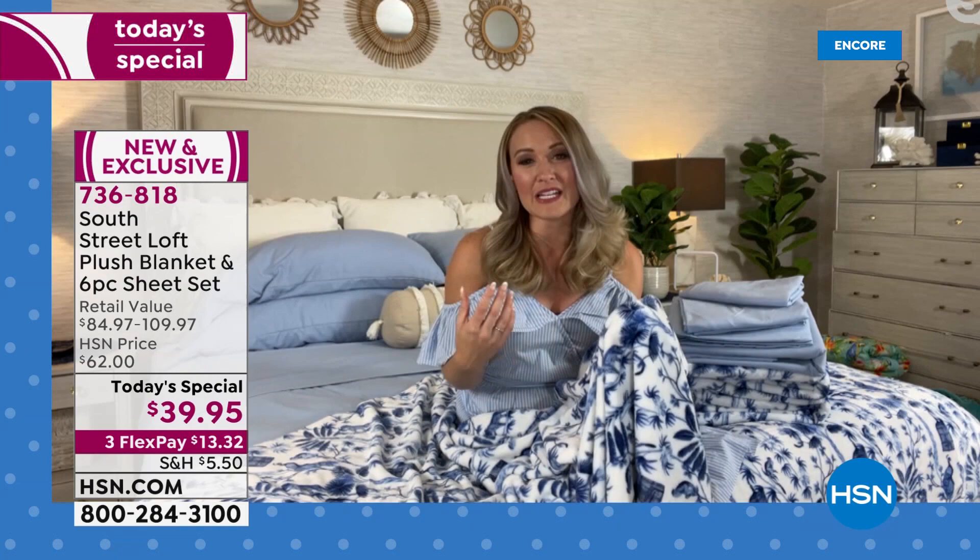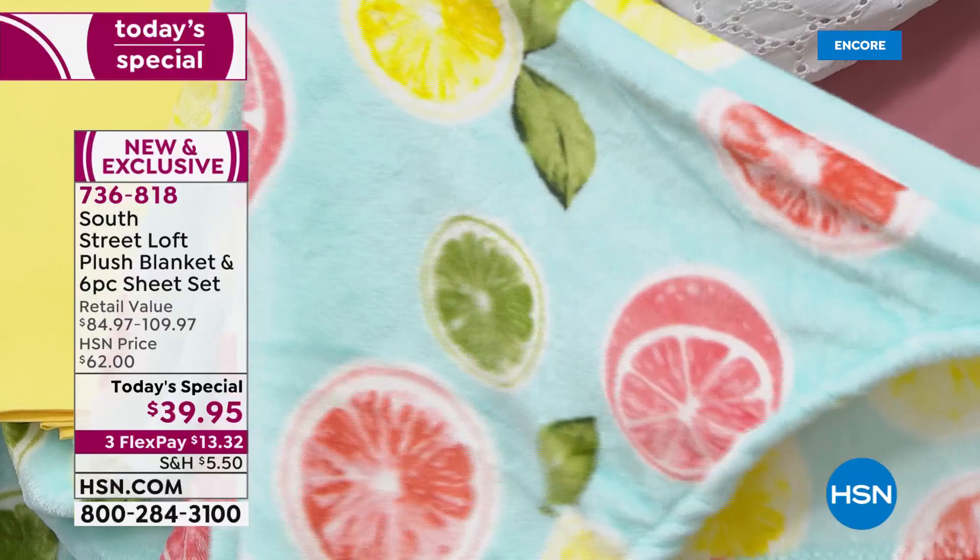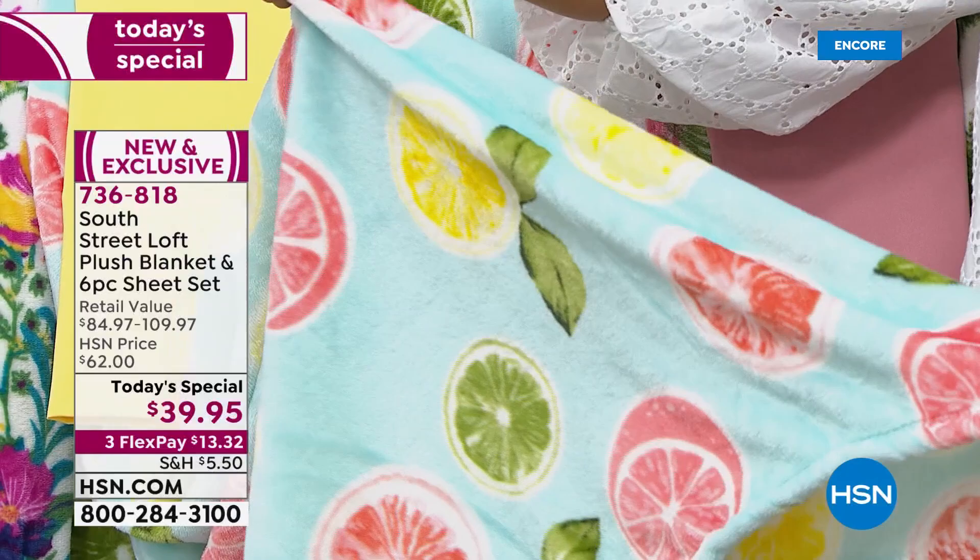We've done some really fun and fresh things for your home so that it really looks unique. Prints help tell our story and really express our personality. These are so fun — that lemon one, I just want lemonade now because it looks so delicious. Well, I was going in the way of margarita, but whatever floats your boat!